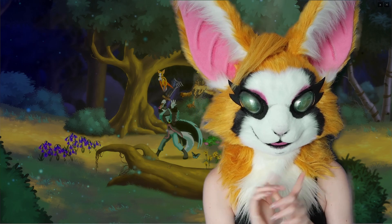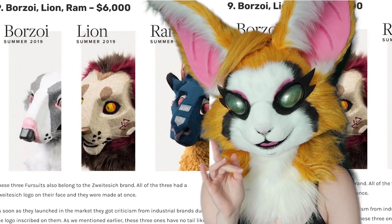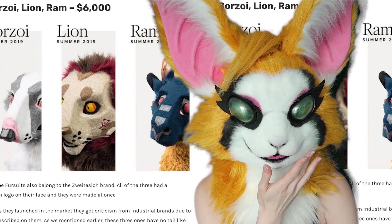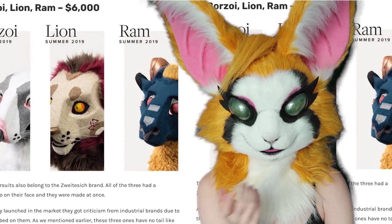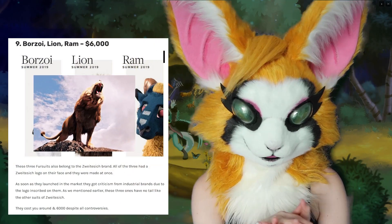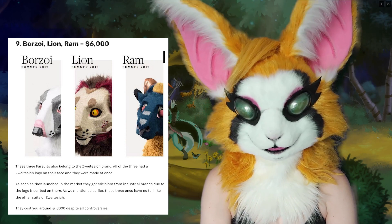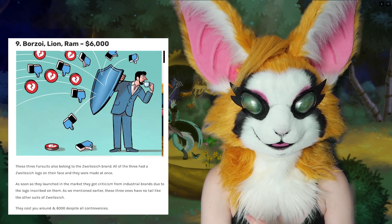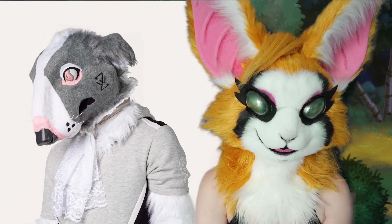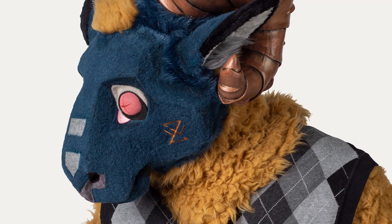More $6,000. We have the Borswil — if I pronounce that right — Lion and the Ram. Now look at their face. Wait a minute, that's the same guy as above. So I guess they made this rat creature and then the lion and the ram. I will say the lion and the ram look way better — like their facial structure, insane. The description says that as soon as they launched in the market, they got criticism from industrial brands because of the logo inscribed on them, and they also don't come with a tail. Apparently these designs were very controversial.